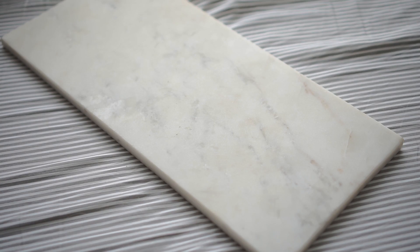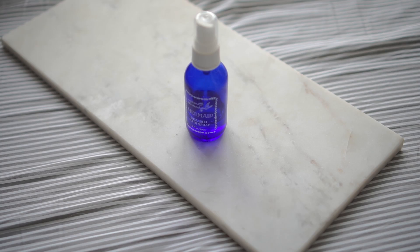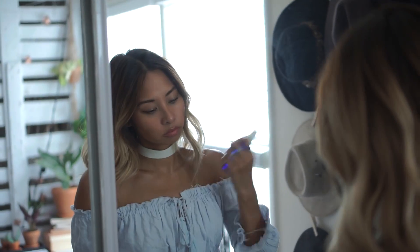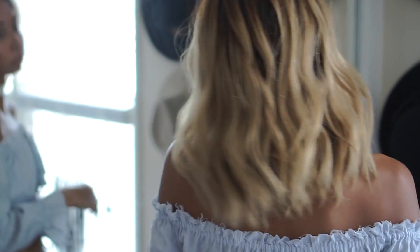The next thing is a sea salt hairspray, and I'll admit I only got this because it has the word mermaid on the bottle, but I was pleasantly surprised to find that I actually like it. It has pretty much all natural organic ingredients and smells very fresh. I spray this in my hair whenever I want to hold some waves I've put in with a curling iron, or just to add some texture to my natural hair.